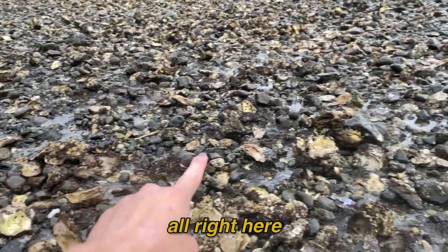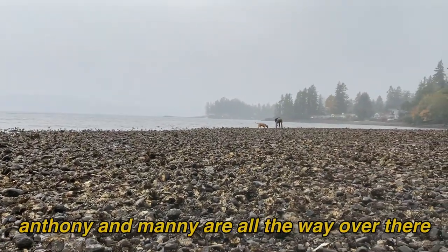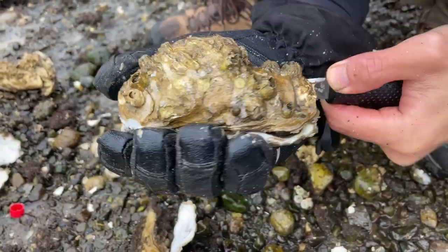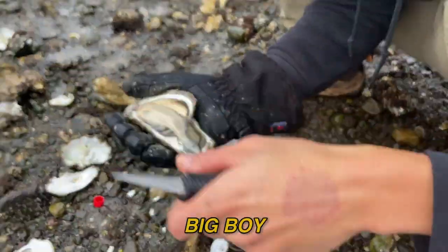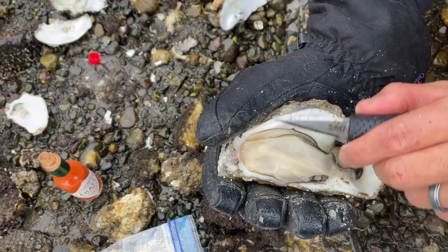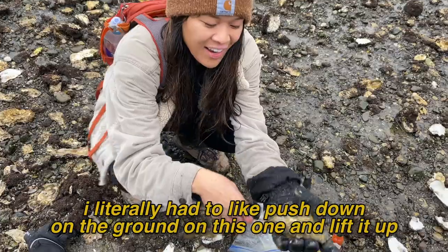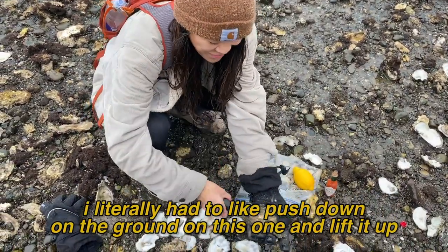All right, there are so many over here. Anthony and Manny are all the way over there. Big boy! I literally had to push down on the ground on this one and lift it up.